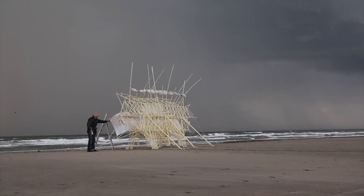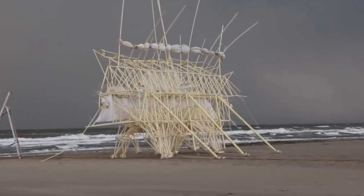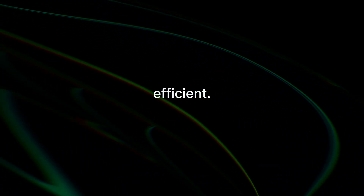For anyone familiar with Theo Janssen's famous strand beasts, you'll notice some similarities. However, the Carpentopod's design has been specifically tailored and optimized to be more compact and efficient.